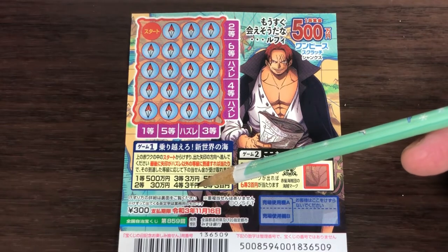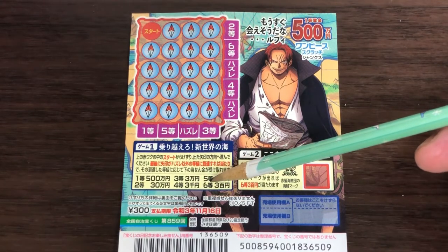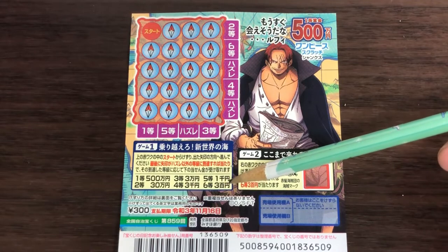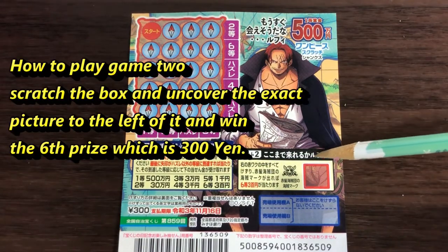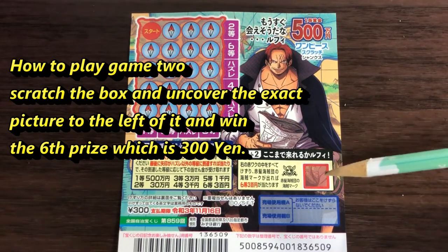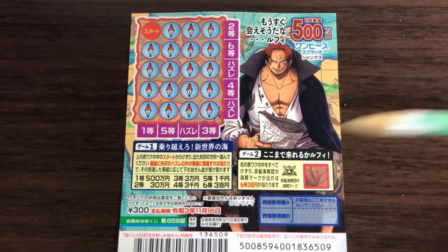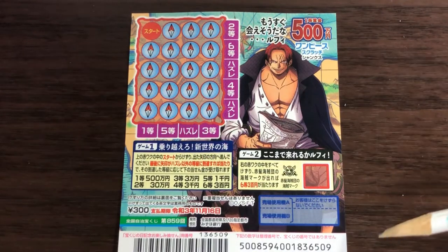The second prize is san ju man, the third prize is san man, the fourth prize is san zen en, the fifth prize is sen en, and the sixth prize is san byaku en. For game two, scratch this red box — if you find this picture here, you win the sixth prize, which is san byaku en. Easy, right?